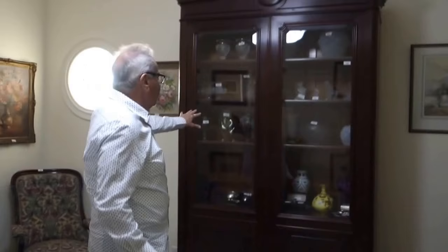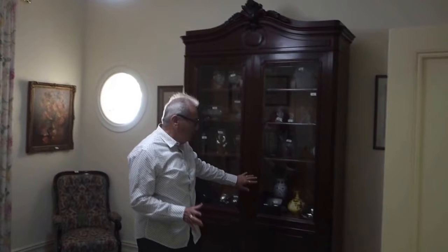Along here there are lots of lovely pieces. Tiffany glass. There's a bit of Loetz. Wherever you look there's really interesting things. Lots of interesting Australian etchings as well — early 20th century Australian etchings.